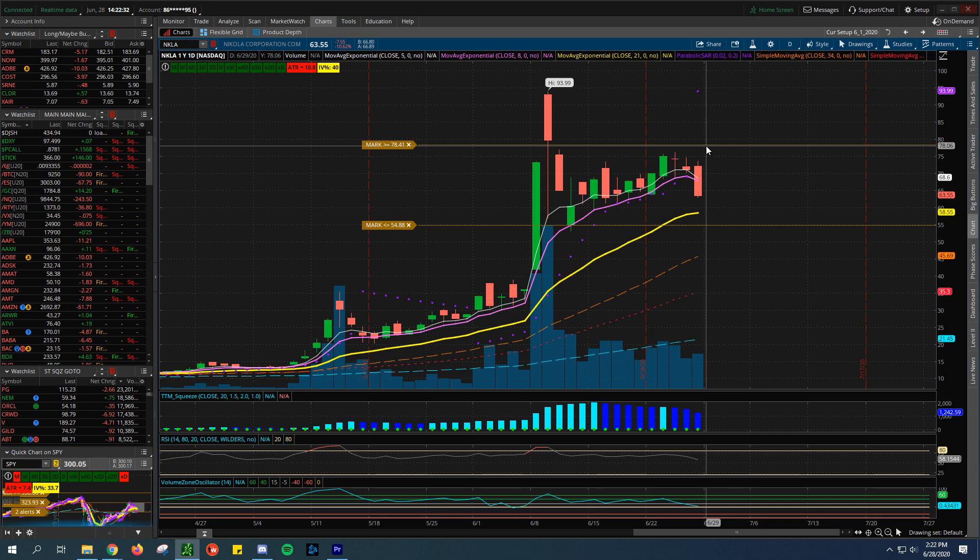Trading up to basically $94, with the 5 and 8 exponential moving averages being the very heavy momentum-driven moving averages. The close on Friday wasn't great for a lot of stocks in the overall market - basically down nearly 11%. Looking for potential support around $58. Those reservations are coming out tomorrow on Monday the 29th, so we could potentially see an uplift. The CEO Trevor is saying they're going to share all the reservations and leak some footage of the truck leading into Nikola World in December.